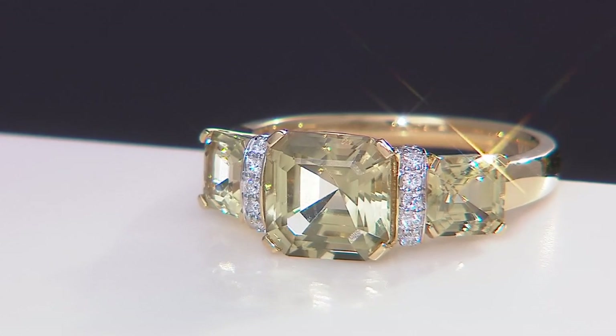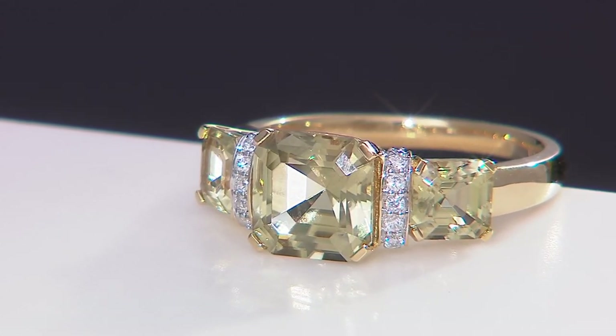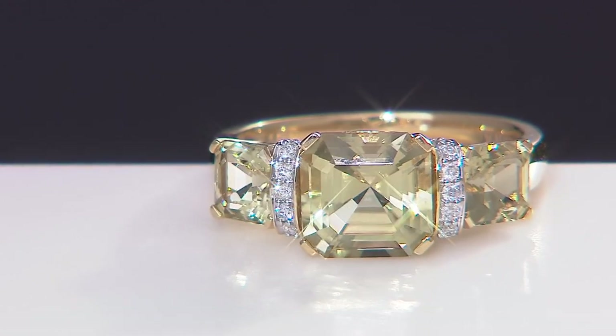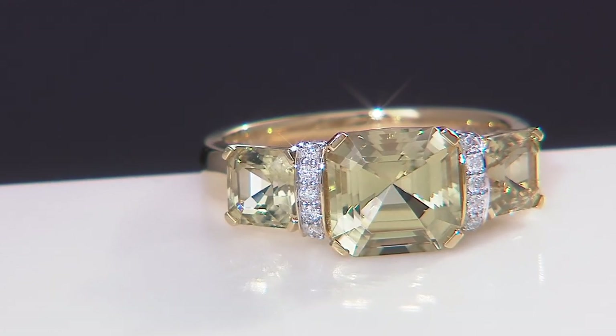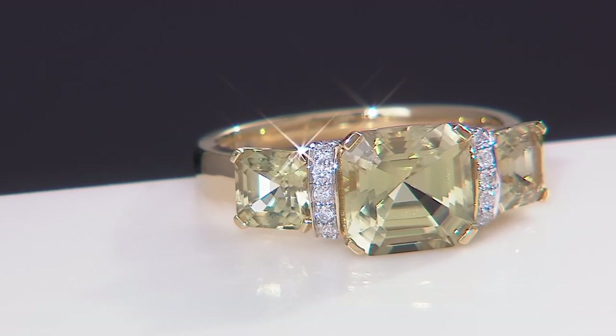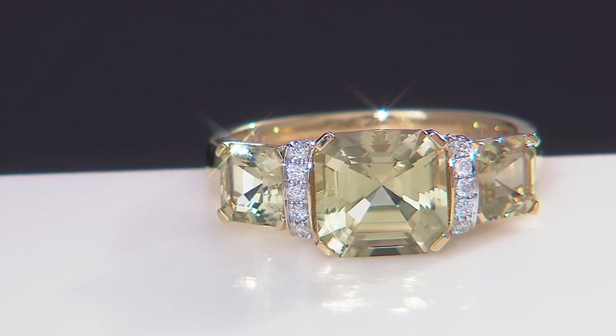Our good friend Murat actually owns the mine. He reaches out and says, okay Peyton, you've been bugging me enough — I finally have enough stones. What he does is mine stones constantly, but he doesn't always find this quality and this kind of clarity. So he pulls them out, saves them for us, then finds a few more maybe a few months later, and even more months later. So it's very few stones.